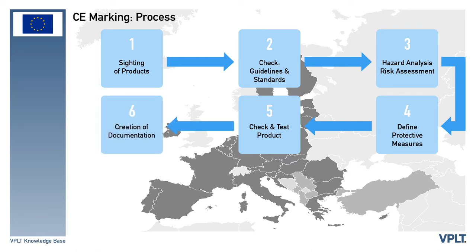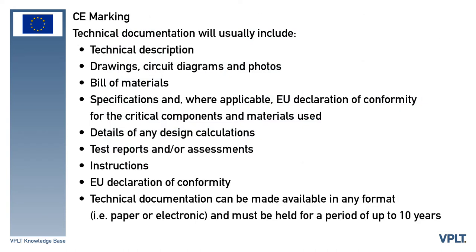The sixth step is to compile the technical documentation. Technical documentation, usually referred to as the technical file, relating to the product or range of products needs to be compiled. This information should cover every aspect relating to the conformity and is likely to include details of the design, development, and manufacture of the product. The technical documentation will usually include: technical description, drawings, circuit diagrams and photos, bill of materials, specifications and, where applicable, the EU declaration of conformity for the critical components and materials used, details of any design calculations, test reports and/or assessments, instructions, and the EU declaration of conformity. Technical documentation can be made available in any format, for example paper or electronic, and must be held for a period of up to 10 years.